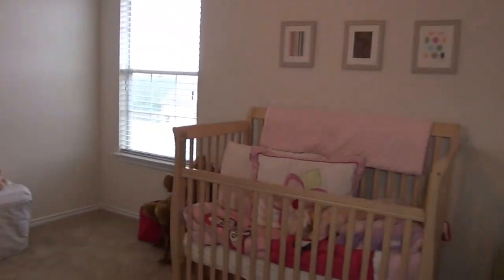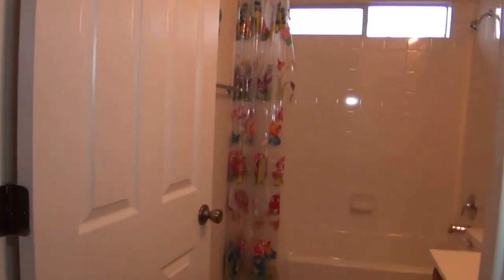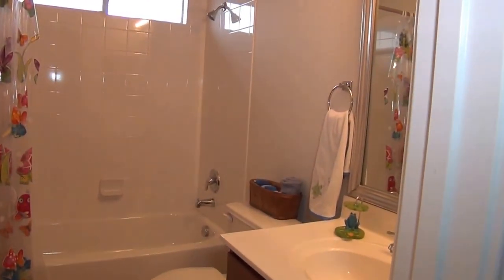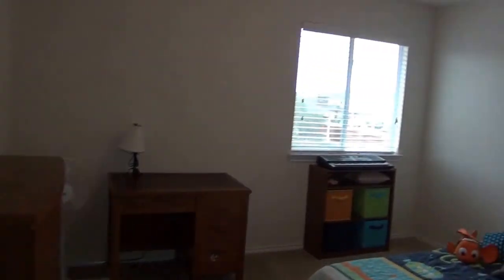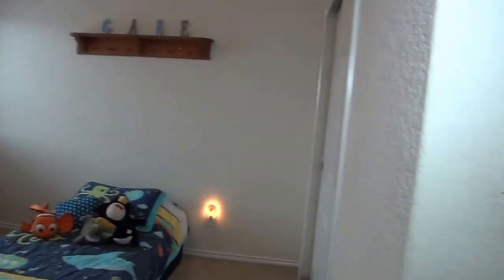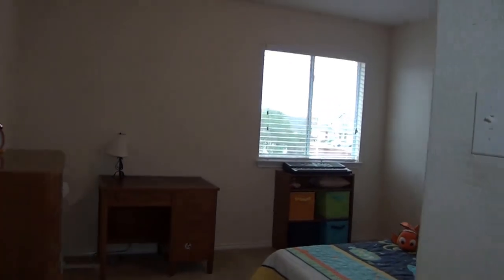Here's one of the spare bedrooms. The second full bath. And secondary rooms.